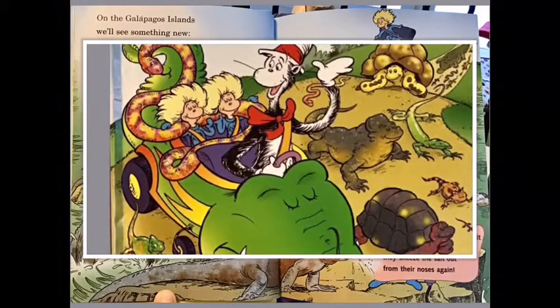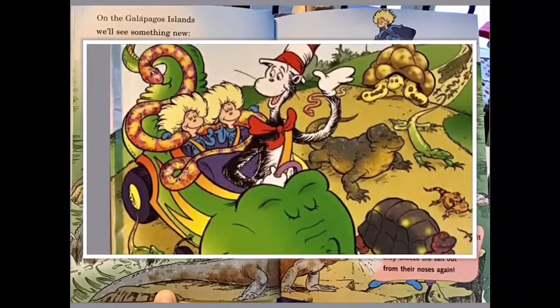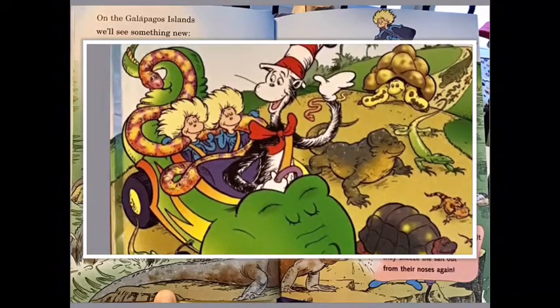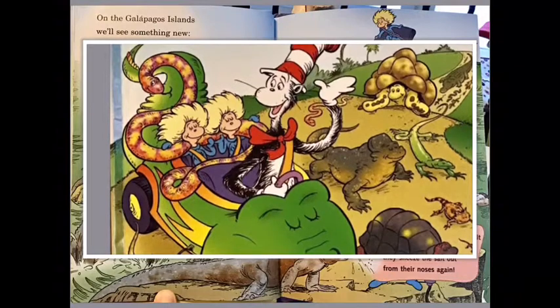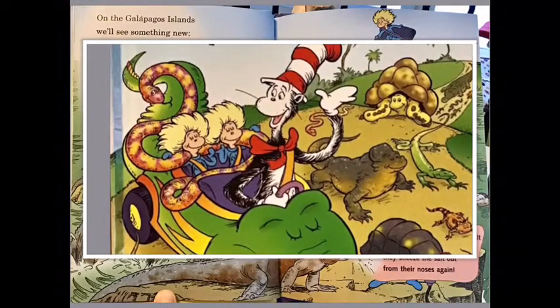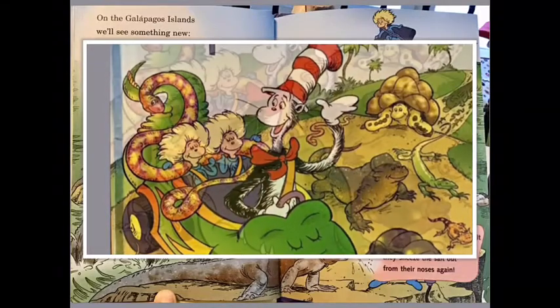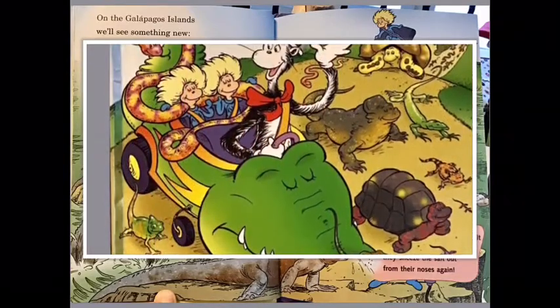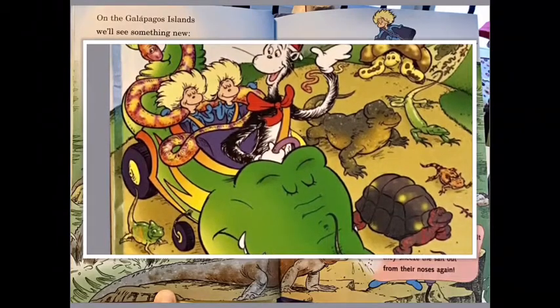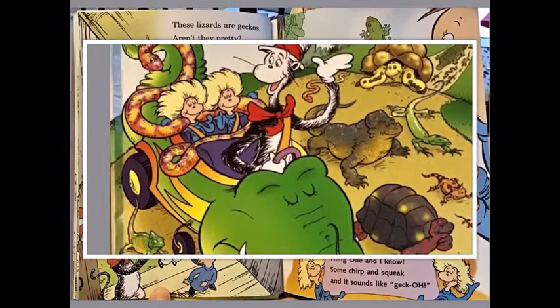On the Galapagos Islands we will see something new — iguanas! They are lizards, here's what they do: they swim in the waves and when they are done, they crawl on the rocks and get warm in the sun. They have glands that strain salts from salt water, and then they sneeze the salt out from their noses again.